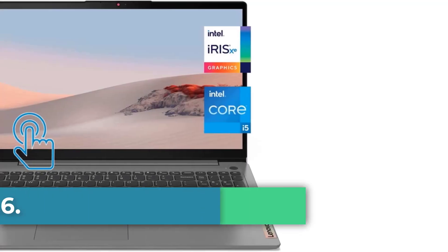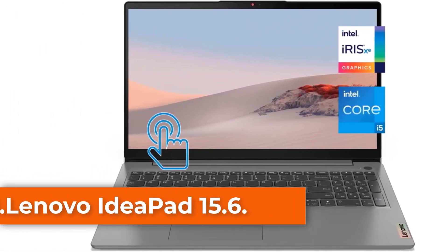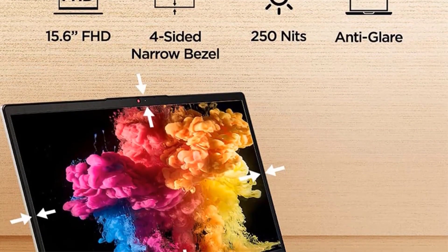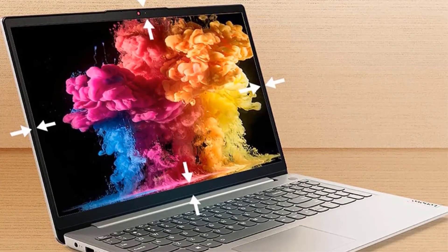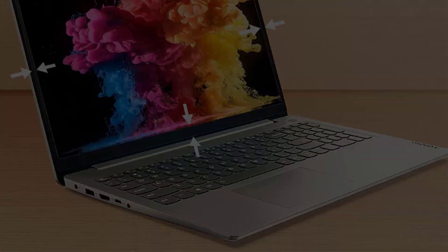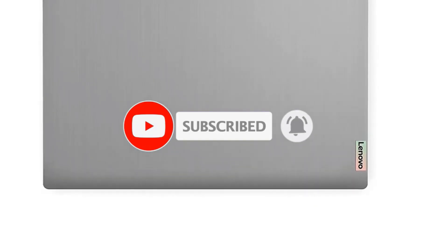Number 1: Lenovo IdeaPad 15.6. The Lenovo IdeaPad 15.6 FHD touchscreen is a stylish, convenient touchscreen laptop that appealed to me. I felt fortunate to purchase it at a much more affordable price. The laptop has premium features, including the 11th Gen Intel Core i5-1135G7 that enables it to run multiple applications and browser tabs simultaneously and lets me program without lag.